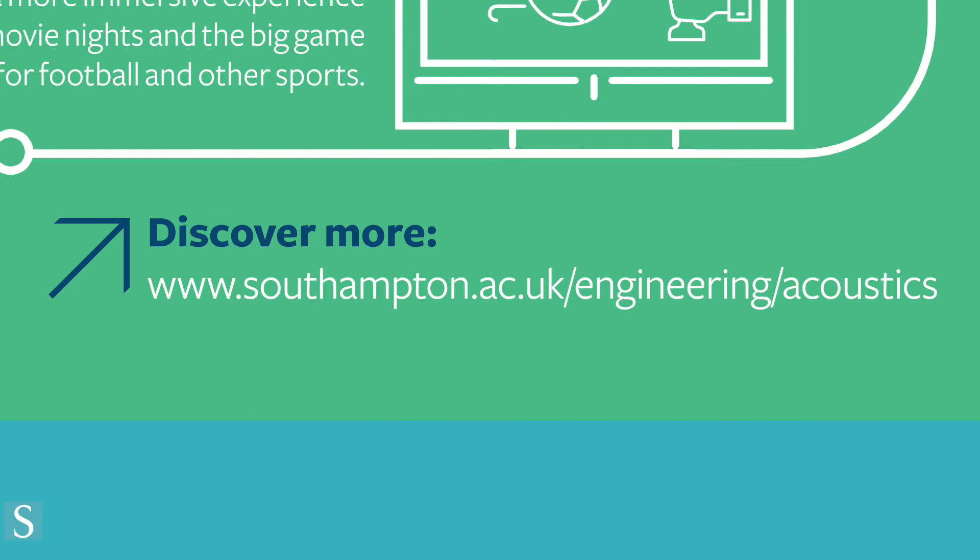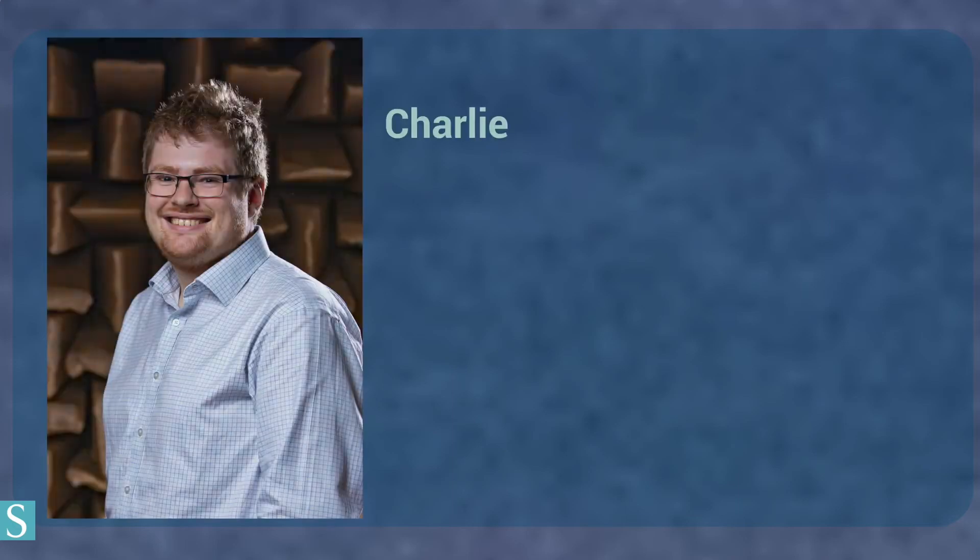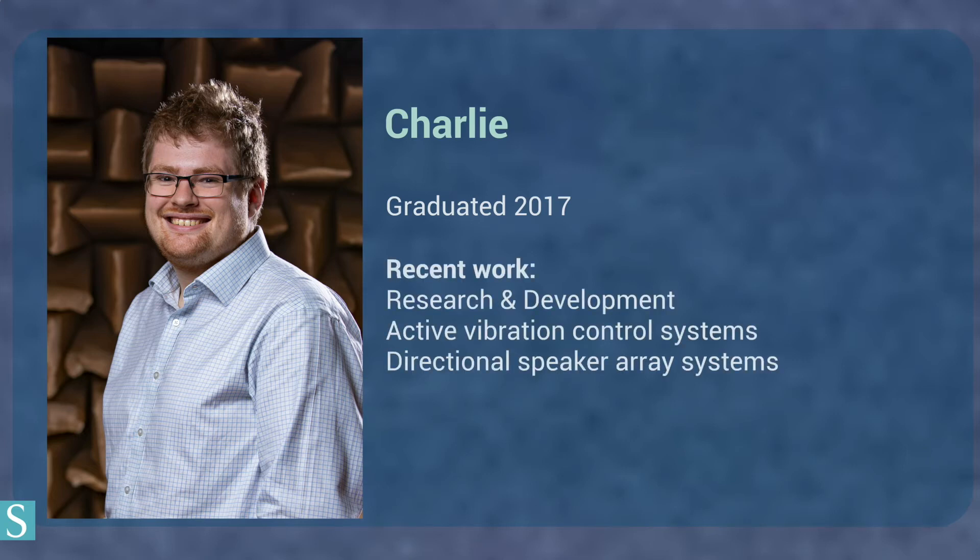You can find this information leaflet and more on our website — visit southampton.ac.uk/engineering/acoustics. Let's listen to what some of our graduates have to say about their experiences in acoustics. Charlie graduated in 2017 with a masters in acoustical engineering. He now works on designing systems to actively control vibration in structures to stop them re-radiating noise into the environment.